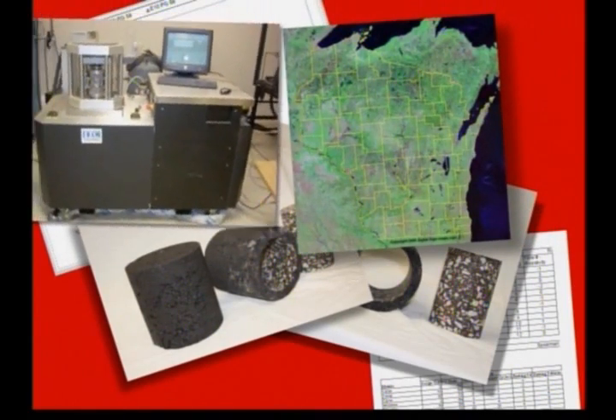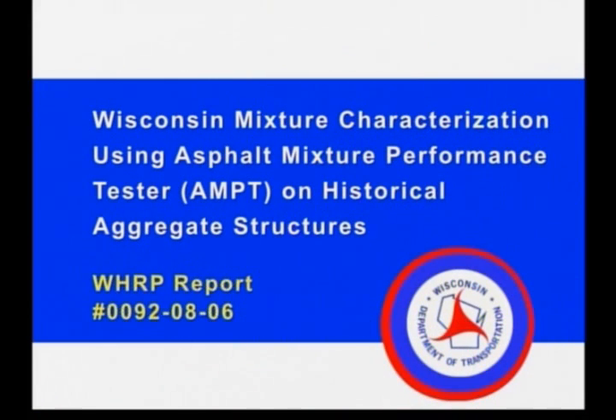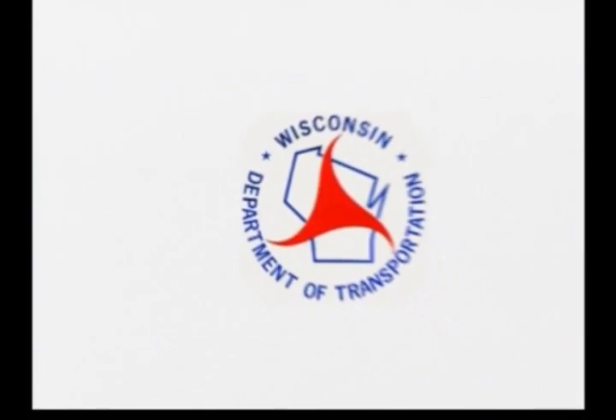The Wisconsin Department of Transportation is studying the use of the new Asphalt Mixture Performance Tester to analyze Wisconsin's most successful hot mix asphalt pavement designs.